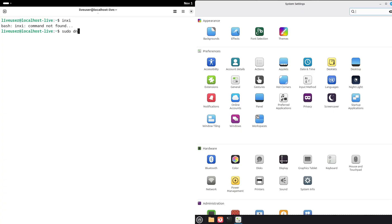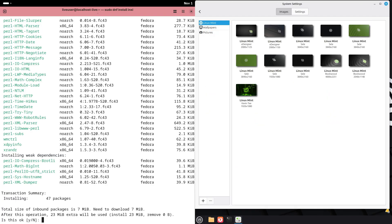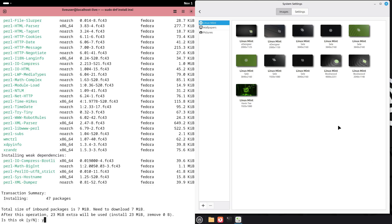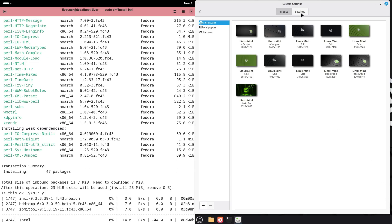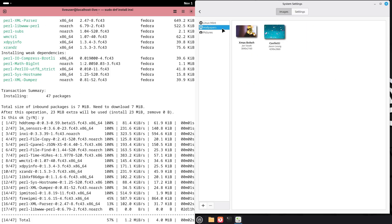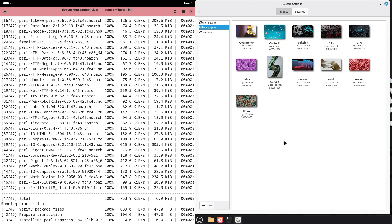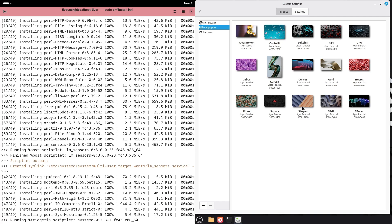Mint plus Cinnamon is designed to be intuitive — panel, menu, system tray, and settings are immediately discoverable. Cinnamon's applets and desklets make it easy to tweak the desktop without diving into extensions. If desktop muscle memory and quick customization matter to you, Mint will likely feel faster to personalize.